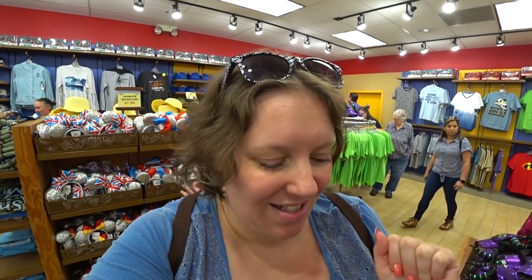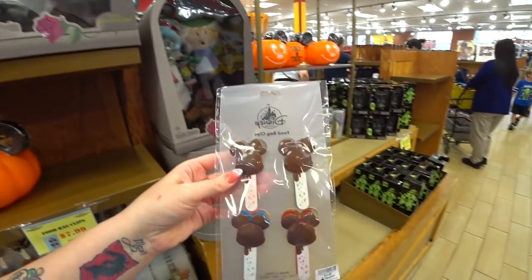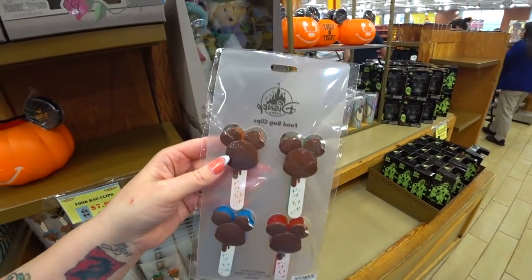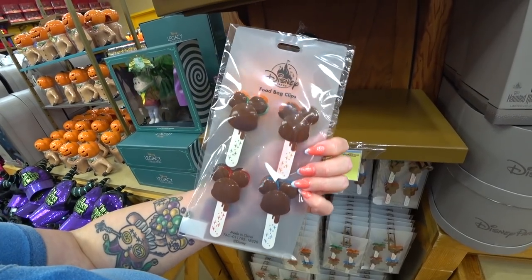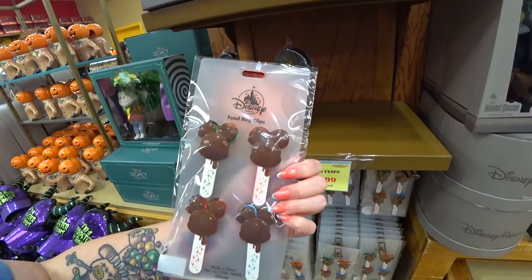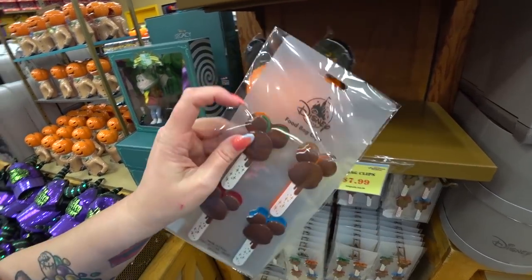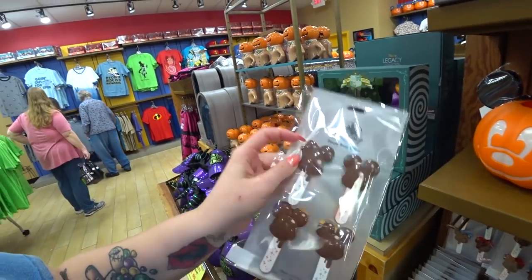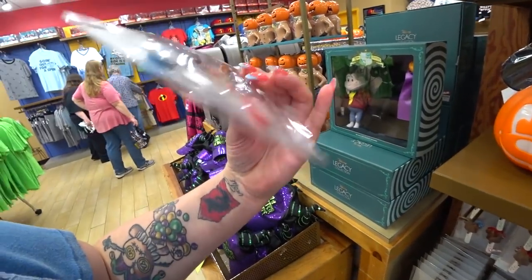I found something cute — it was $15.99 and what it is... these are food bags. I can't talk today. Aren't they cute? They're Mickey — drippy Mickey ice cream cones. Not only drippy Mickey ice cream cones, but drippy Mickey ice cream cones with a bite taken out. And they're eclipse-style.